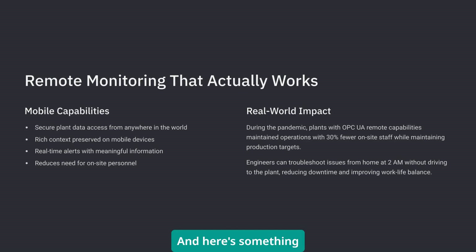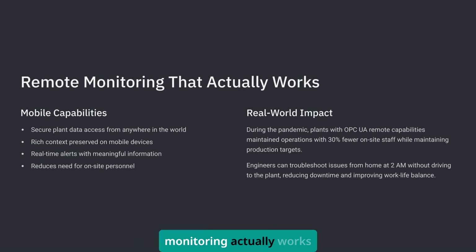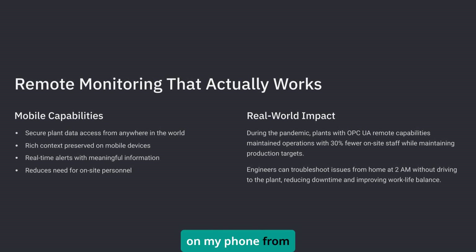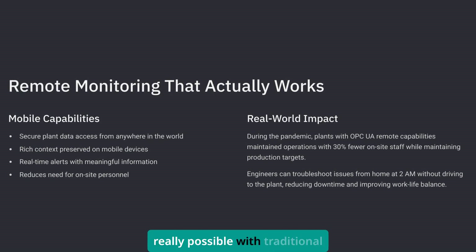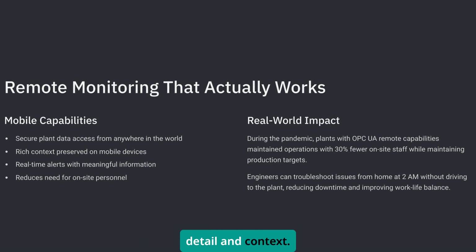And here's something practical that impacts your daily life: remote monitoring actually works now. I can pull up a plant's critical parameters on my phone from anywhere with an internet connection, securely. That wasn't really possible with traditional protocols, especially not with this level of detail and context.